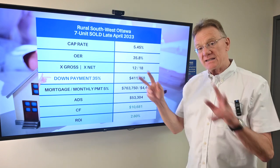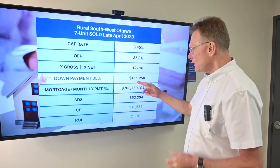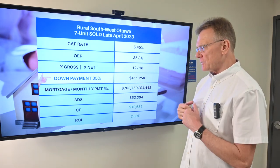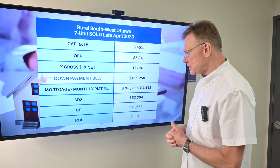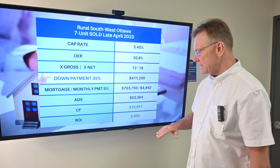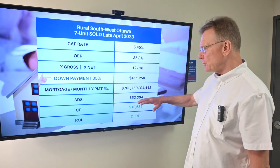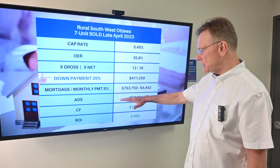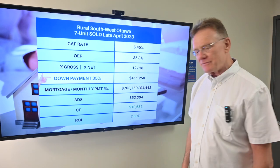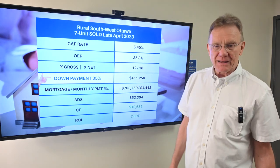Now, with the traditional standard down payment of 35%, we're looking at $411,000 as a down payment. With our monthly mortgage payment, it gives us an annual debt service of $53,000 and change. We know what our NOI is and we know how much our annual debt service is going to be, which is giving us a positive cash flow of almost $10,700.